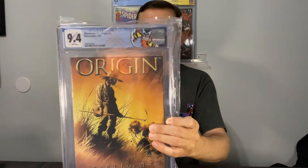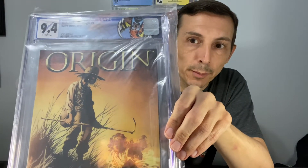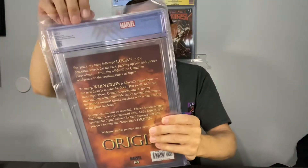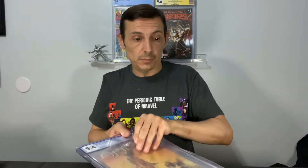All right, so what we have is Wolverine Origins number one, white pager, 9.4. I mean, looking at it now, I don't even see anything wrong with it. There are no grader notes on this — really cool custom label though. I really thought we had a 9.8 banger. I don't see anything wrong with it. I have a feeling CGC is going to be getting a few of these books back.